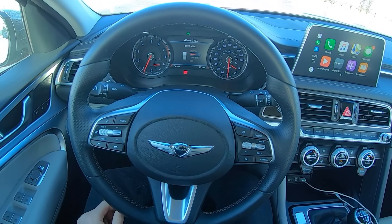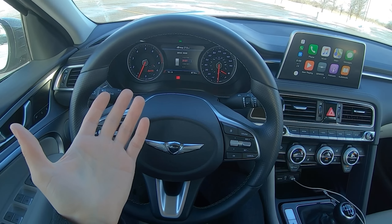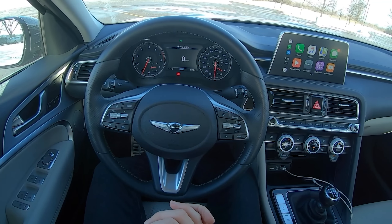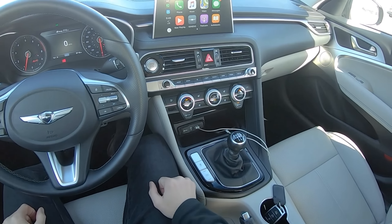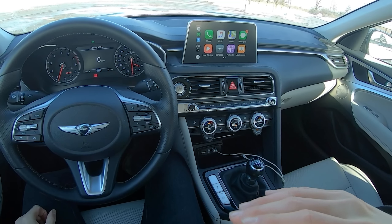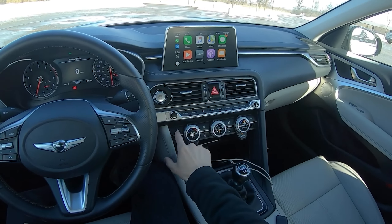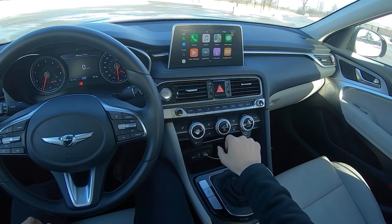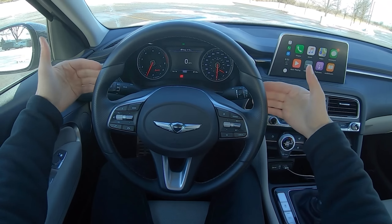The drive modes — custom, sport, comfort, and eco — are interesting. Sport turns the gauge cluster red, comfort is clear, eco is green, and custom is purple. I've pretty much been driving in comfort mode; sport tends to get a little lurchy and I haven't touched eco. I do have a complaint about the climate control: auto mode doesn't quite do what I want and seems really loud all the time, even when the car is warmed up. I've been overriding it manually. There's no heated steering wheel on this model.